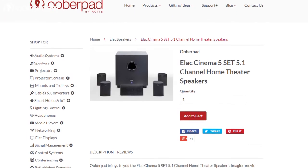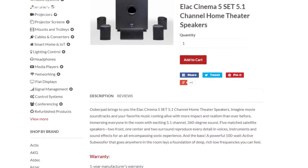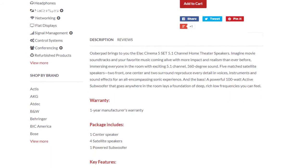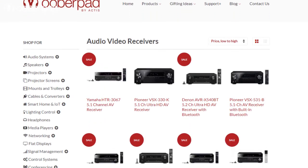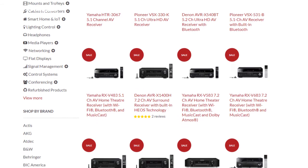The Cinema 5-set ships with a 1-year manufacturer's warranty from UberPad. For more information on the unit, you can check out the link in the description of this video. If you are looking for a matching AV receiver or amplifier for this speaker system, do check out UberPad's website.